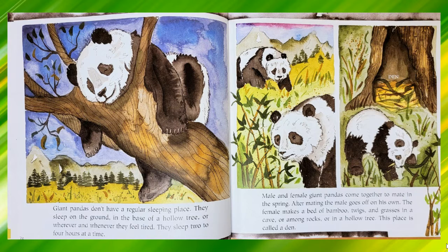Male and female giant pandas come together to mate in the spring. After mating, the male goes off on his own. The female makes a bed of bamboo, twigs, and grasses in a cave or among rocks or in a hollow tree. This place is called a den.